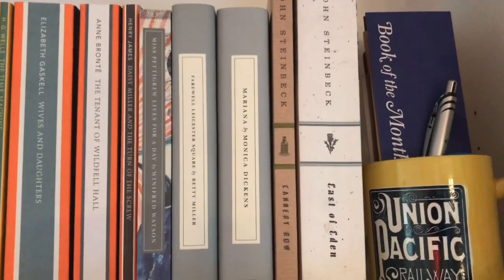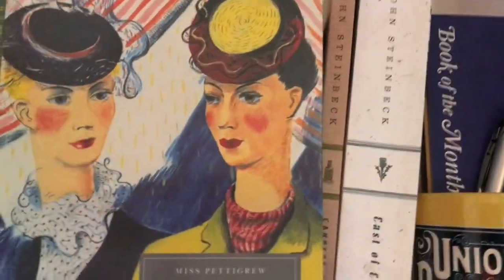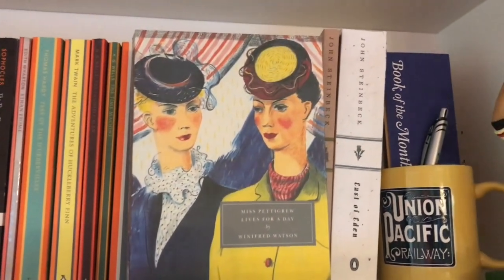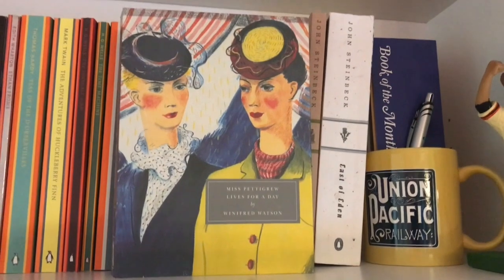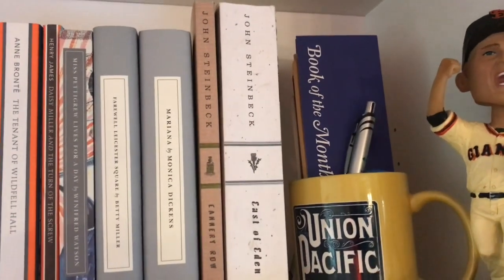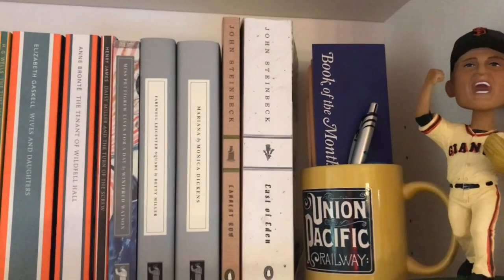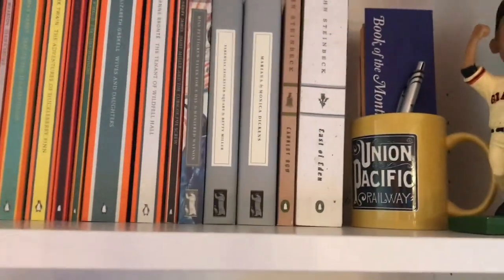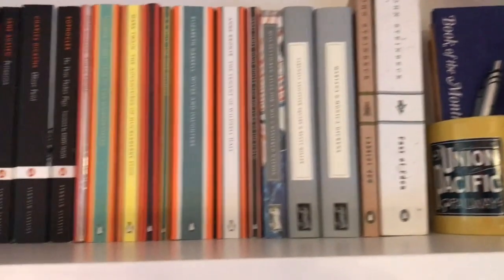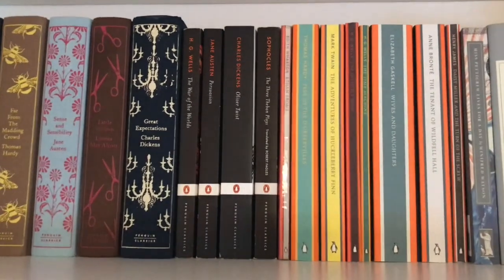Then we have three of the Persephone classic books here. One of them, Miss Pettigrew Lives for a Day by Winifred Watson — I actually found this at my local Half Price Books. I recognized the spine of it, and I was super psyched to pick it up for like six bucks or something. And then on the end here, we have the Steinbeck Centennial Editions — Cannery Row and East of Eden. And then I have The Grapes of Wrath in the other room with the bookshelves that you normally see me in front of with my American Great Read books. There are also some more of all of these editions except for the Persephone's on those other shelves.